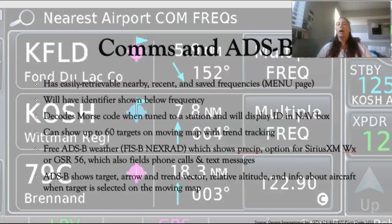For communications, finding frequencies is super easy. You go to the menu page and can find nearby frequencies, recent frequencies, and saved ones. It has the identifier shown below the frequency — so for instance Oshkosh approach, Withed Field approach, Fort Lauderdale tower or ground — so you're never in any doubt of who you're talking to. It'll also decode the Morse code when tuned to a VOR station and will display the ID in the nav box, so you don't even need to listen to the Morse code.